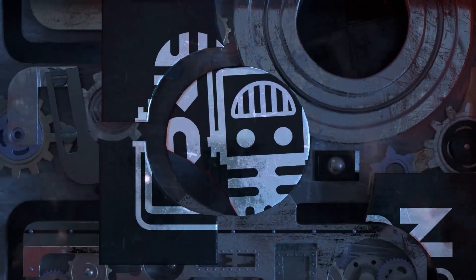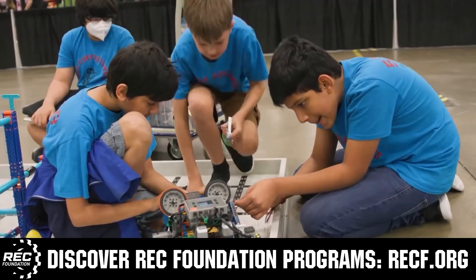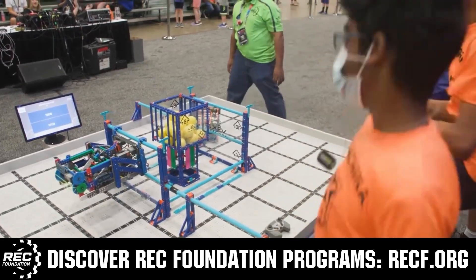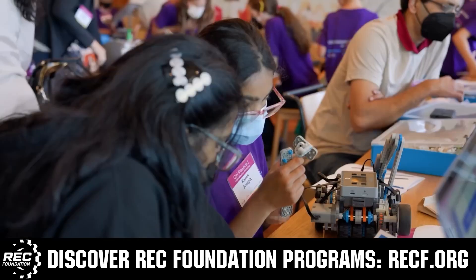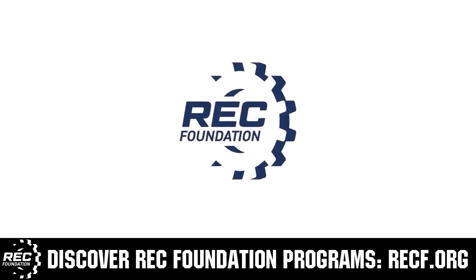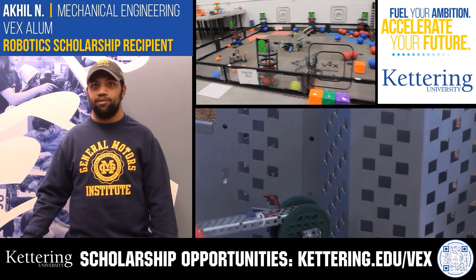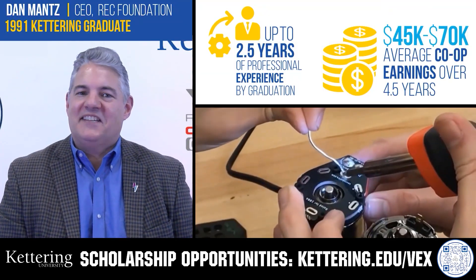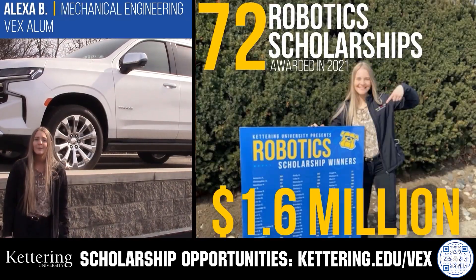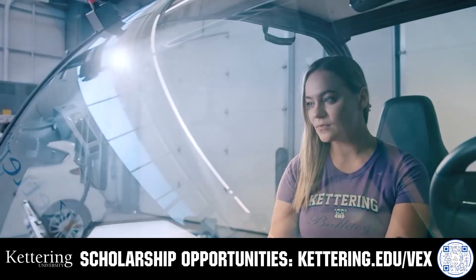This video is brought to you by viewers like you and in partnership with the following. The Robotics Education and Competition Foundation provides fantastic programs for students from elementary school all the way through college, including VEX, Aerial Drone Competition, Online Challenges, JROTC, Girl Powered, Scholarships, Certifications, and so much more. Visit RECF.org to get connected. Discover how Kettering University students engineered their success with co-op employment programs. Those accepted can apply for a robotics scholarship providing up to an additional $5,000 a year in tuition assistance. Visit Kettering.edu/VEX to learn more and apply.